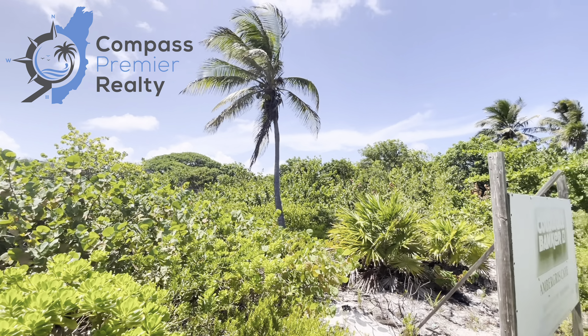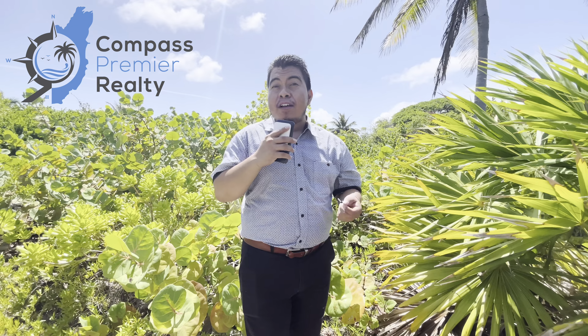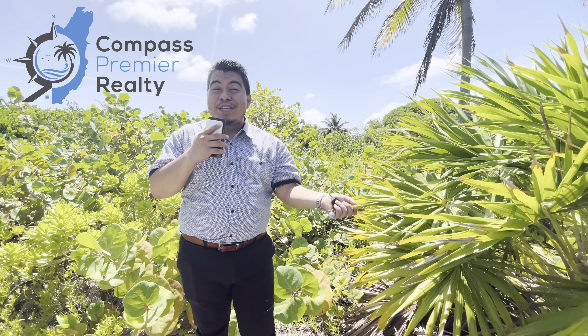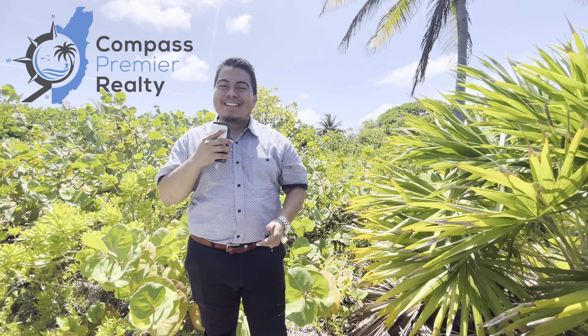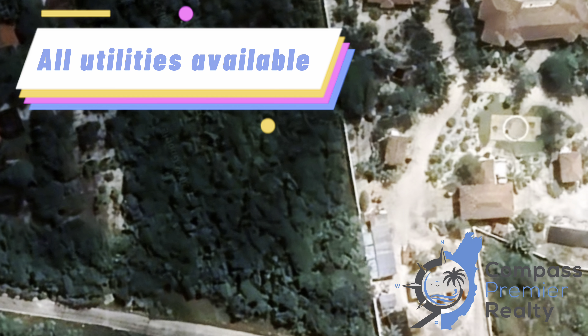What you can or cannot do with the property — that's up to you. Beachfront home, villa, a boutique resort, boutique hotel — guys, that's for you to decide. This property actually does have utility and you do have road access.